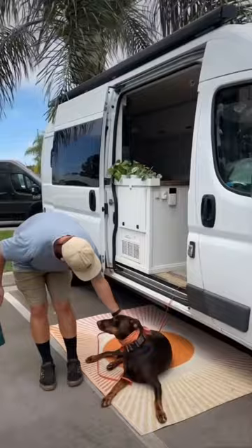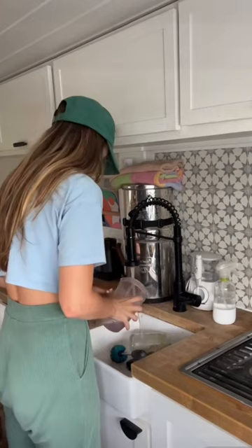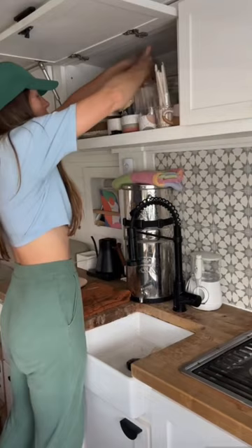Nate usually heads off to start work around 9am. Then I'll take some time to tidy up the van and clean up any messes that we left behind the night before. I really enjoy when our van is tidy, so I do a lot of cleaning throughout the day. And then we get to one of my favorite parts of the day.